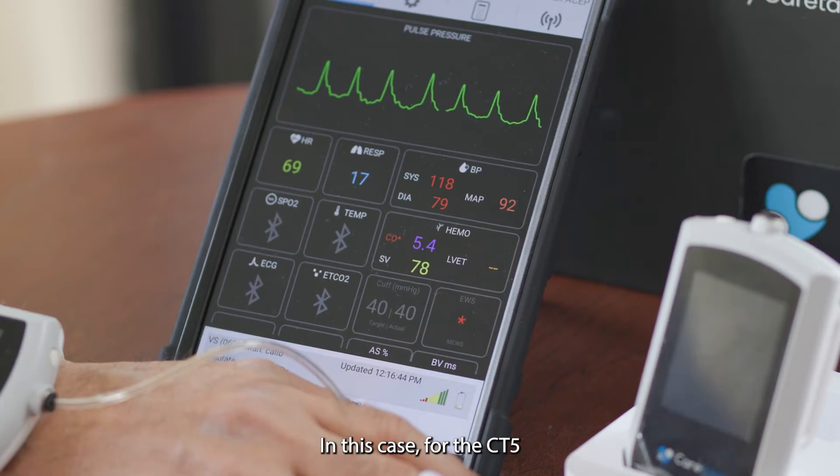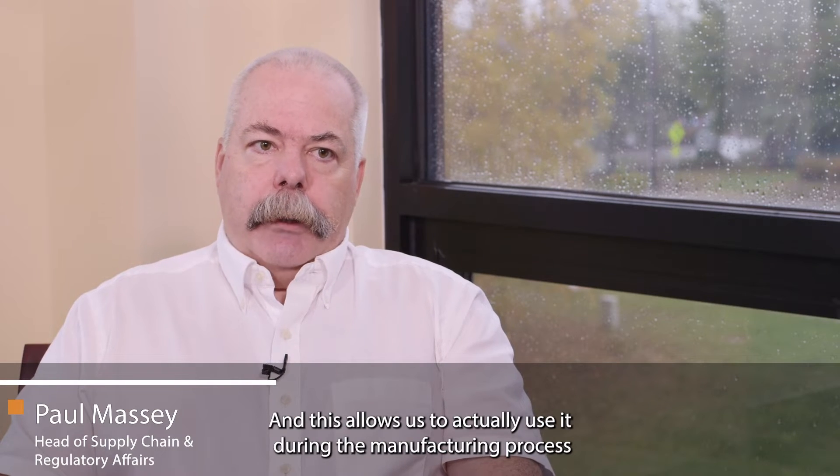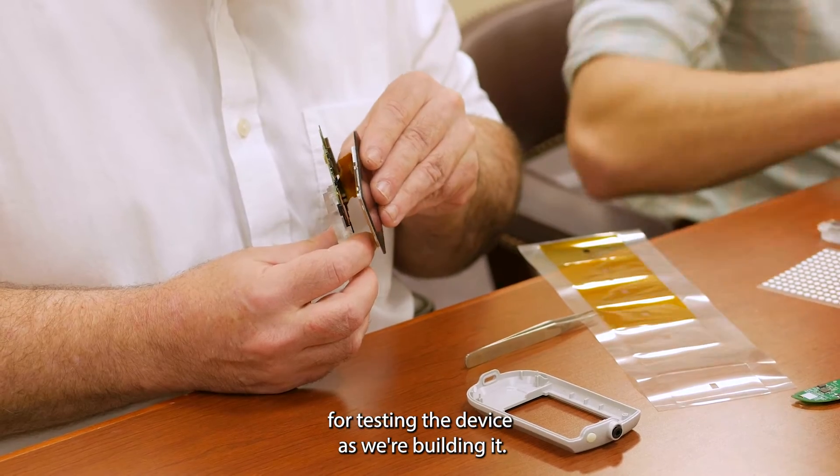For the CT5 device, the display we chose was a touchscreen interface, and this allows us to actually use it during the manufacturing process for testing the device as we're building it.